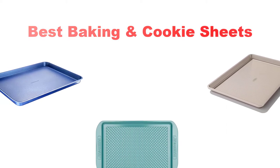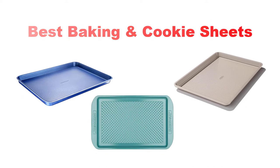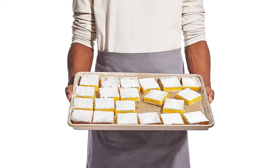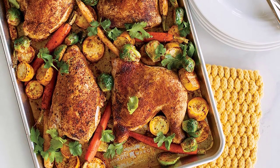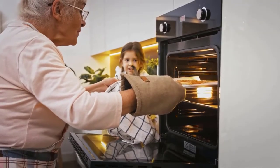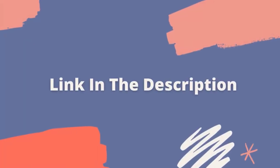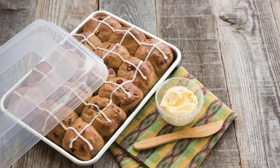Hey guys! In this video, we're going to look at the top 5 baking and cookie sheets available on the market today. We made this list based on our own opinion, research, and customer reviews. We've considered their quality, features, and values when narrowing down the best choices possible. If you want more information and updated pricing on the products mentioned, be sure to check the link in the description below. So, let's get started with the top 5 picks.